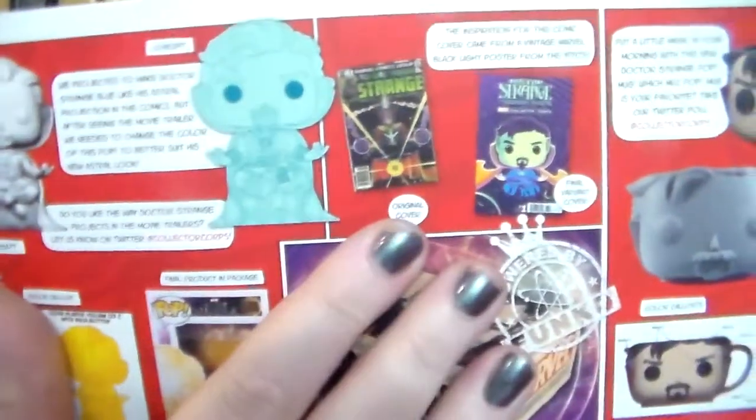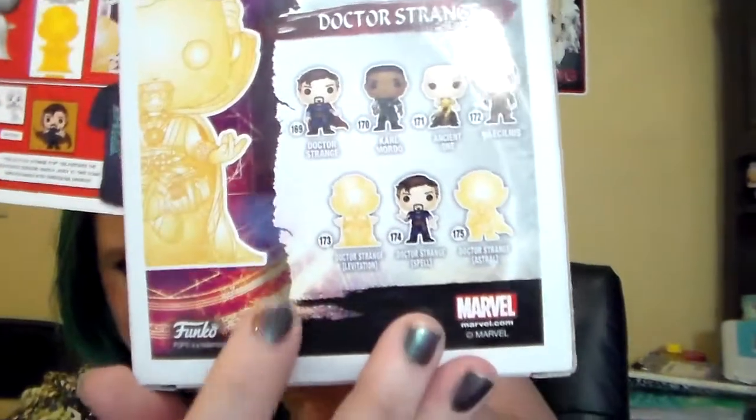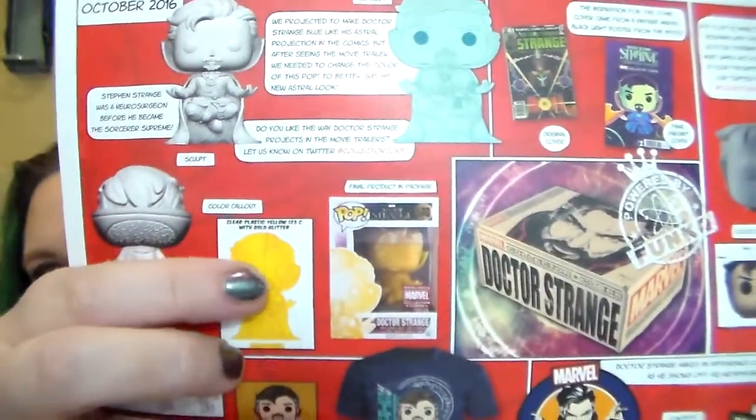The comics they send are always a Funko Pop variant on the front, and they usually base them around an original cover of some variety. I already kind of accidentally revealed the Funko Pop, so I'll just pull that out now. These are always an exclusive to the box — just a slight variant of what you can get elsewhere. This is Doctor Strange's astral form; he's levitating. Here is his regular form, and here is his levitating form, which is the one we get. They show on the card that they had originally intended to make it blue like in the comics, but apparently the movie went with a more golden version, so they did that instead.